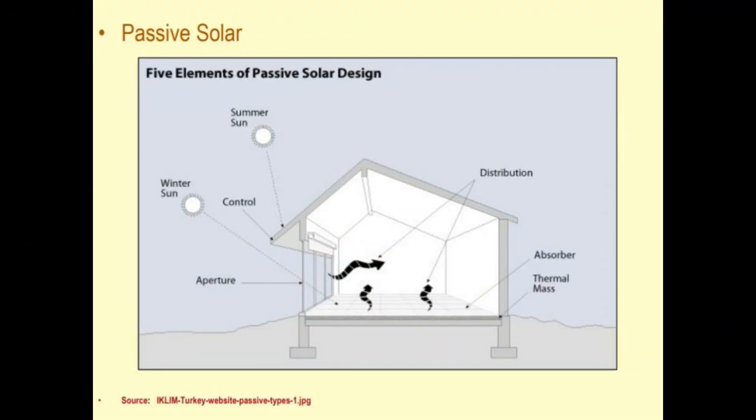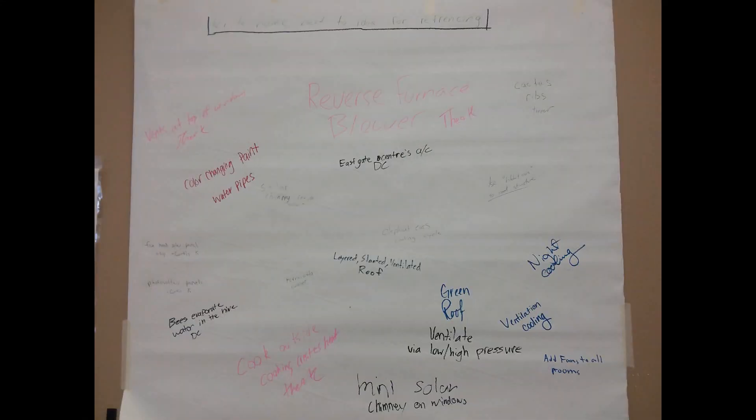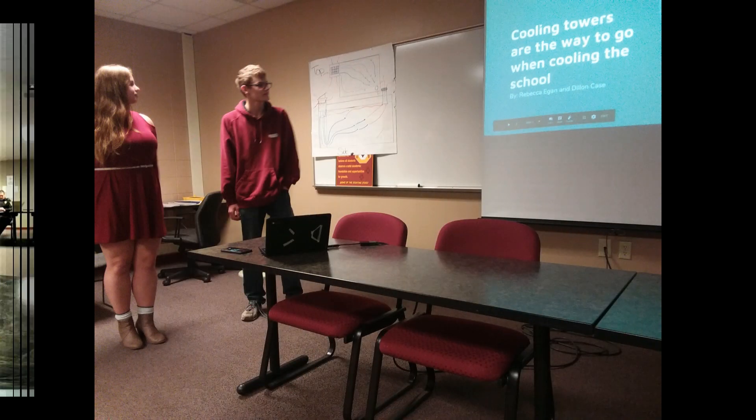We talked to local passive house experts about ways to cool and heat buildings without electricity. Then we brainstormed as a class to fuel ideas for the next step. Small groups then pitched their ideas to a board of teachers, administrators, and local community members.